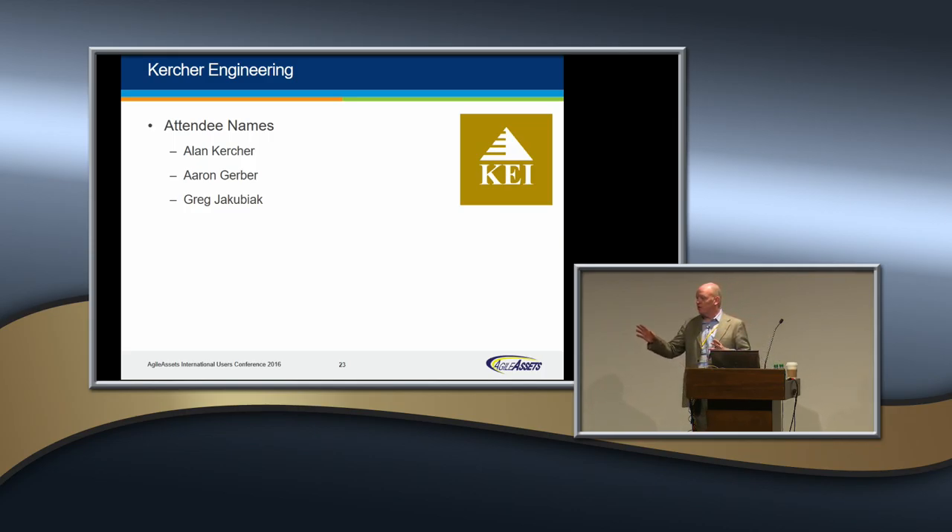Kircher Engineering — Kircher Engineering has been really a partner with Agile Assets for a long time, primarily in the eastern area. They're doing a lot of neat work with municipalities on a common platform — pavement management primarily. They also work with some of the folks in Idaho and New Mexico. It's great to have Alan Kircher and Kircher Engineering's team here.